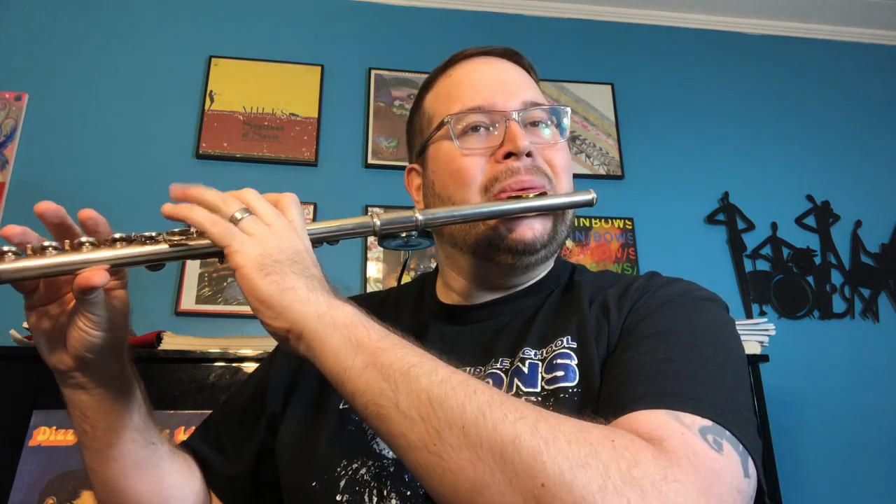Here's the flute. The clarinet. The alto saxophone. The trumpet. The trombone.